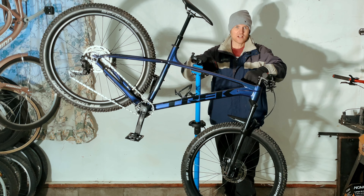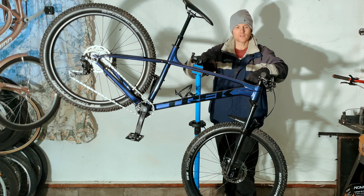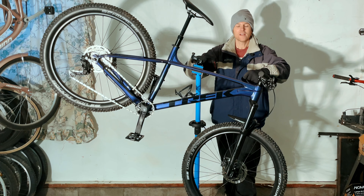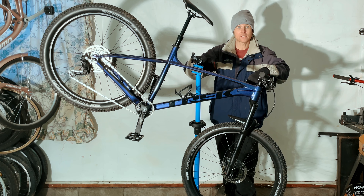Hey everyone, welcome back to the channel. So today we have my Trek Roscoe 6 year 2022 in the stand and I have a dilemma.